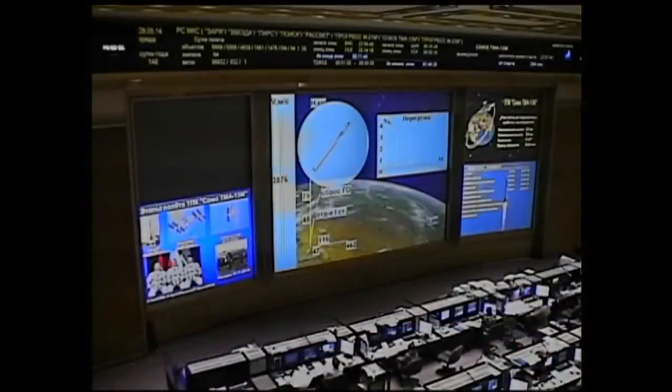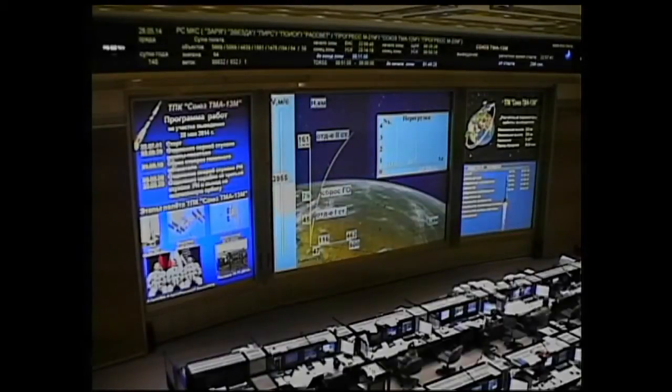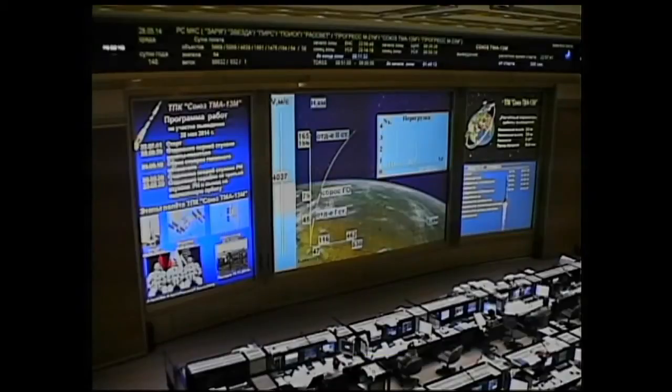Getting confirmation the second stage is shutdown and separated. The core booster separated at an altitude of 105 miles. Soyuz now being propelled by a single engine of the Soyuz's third stage, the engine providing 67,000 pounds of thrust. It'll burn for about four minutes and two seconds.